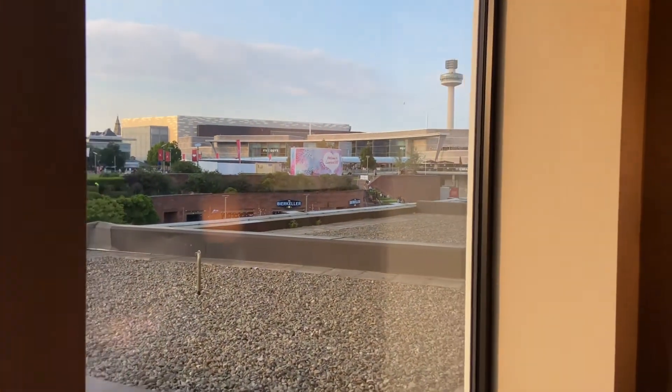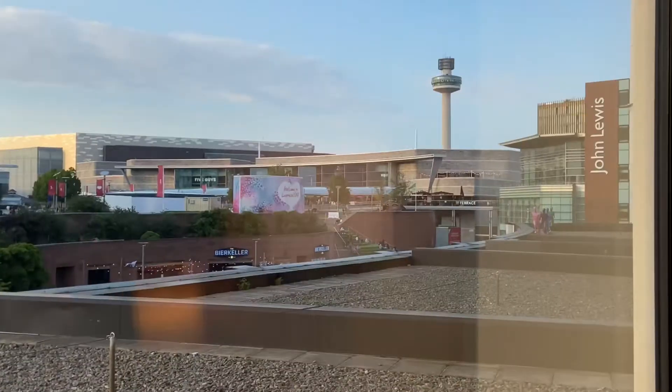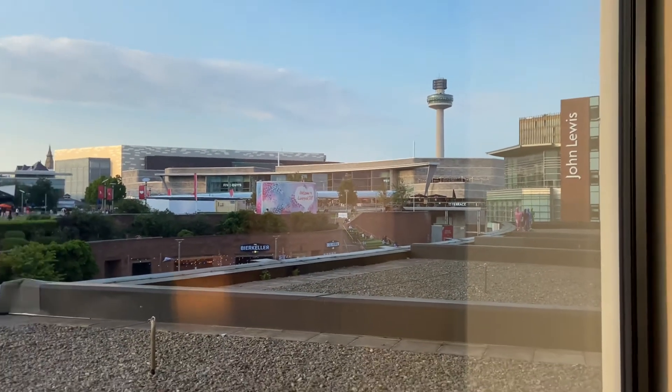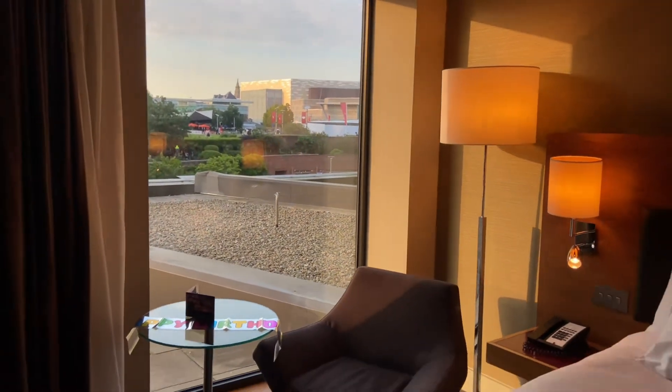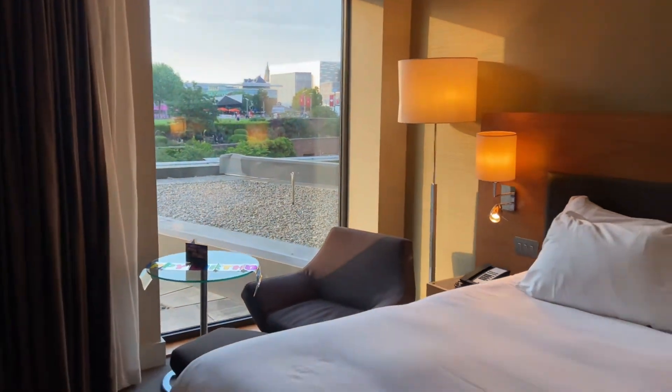This is the view from our room. You get different views depending on which side you're facing, but we had the radio tower view. We also got a complimentary happy birthday plate — I'll show you that later.